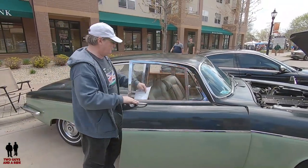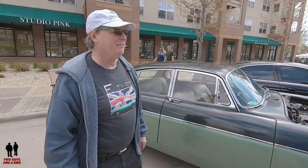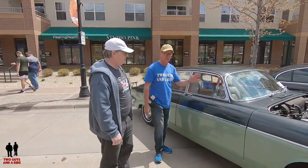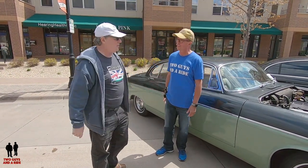Absolutely beautiful car, Steve — thank you so much for sharing this with us. I've never seen one before. It's such a huge car, and for the UK market it's incredibly long. I love the nice flowing lines to it — it's just absolutely beautiful. Thank you for sharing your car and your story with us.